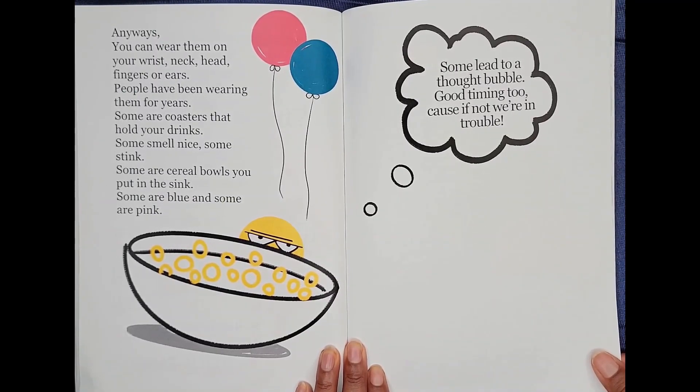Some are coasters that hold your drinks. Some smell nice. Some stink. Some are cereal bowls you put in the sink. Some are blue, and some are pink. Some lead to a thought bubble. Good timing, too, because if not, we're in trouble.